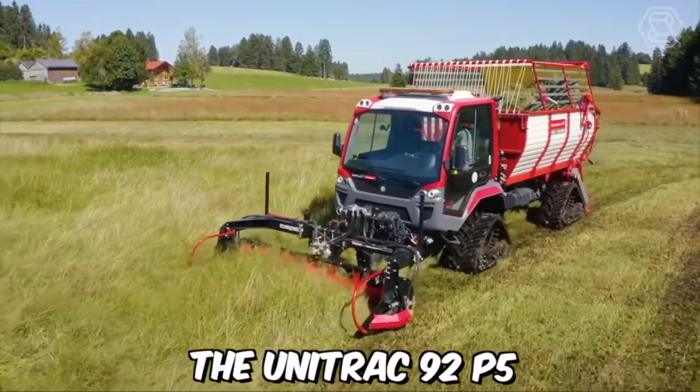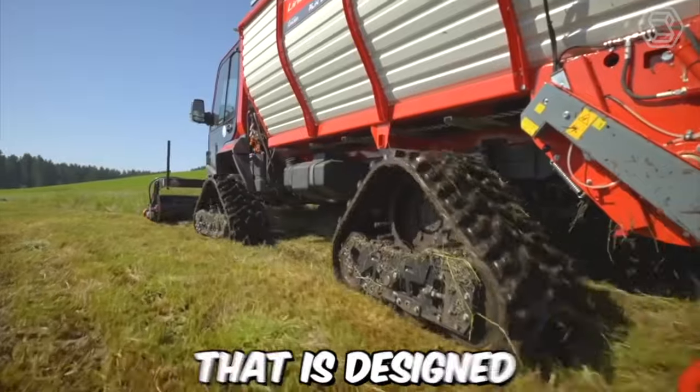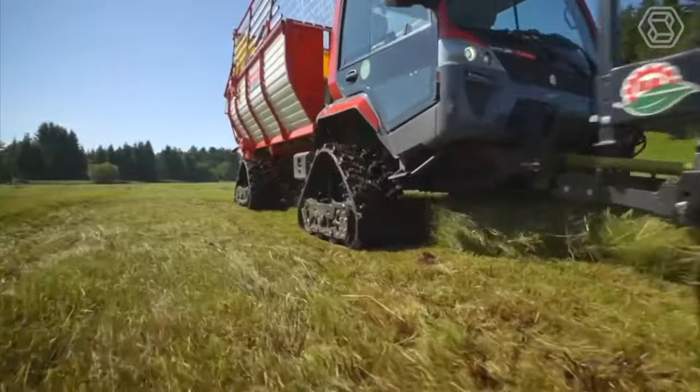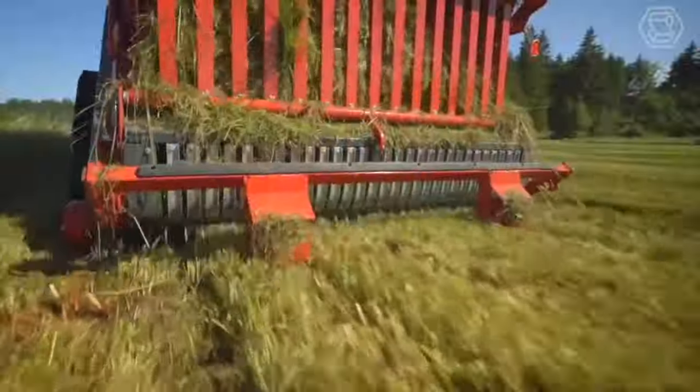The Unitrack 92 P5 is a versatile multifunction utility vehicle that is designed for use in a wide range of applications. Manufactured by the German company Buha Municipal, this machine is highly customizable, allowing it to be adapted to meet the specific needs of each user, including snow plowing, grass cutting, and cargo transport.